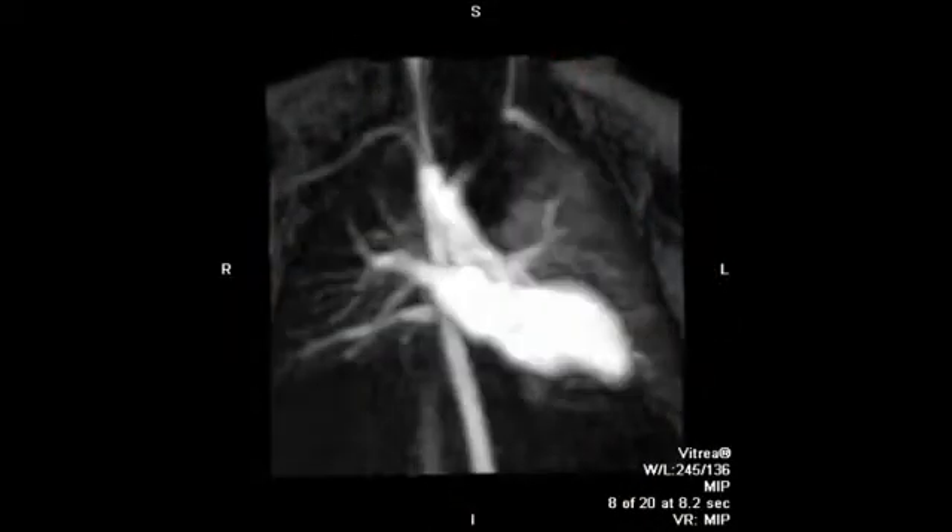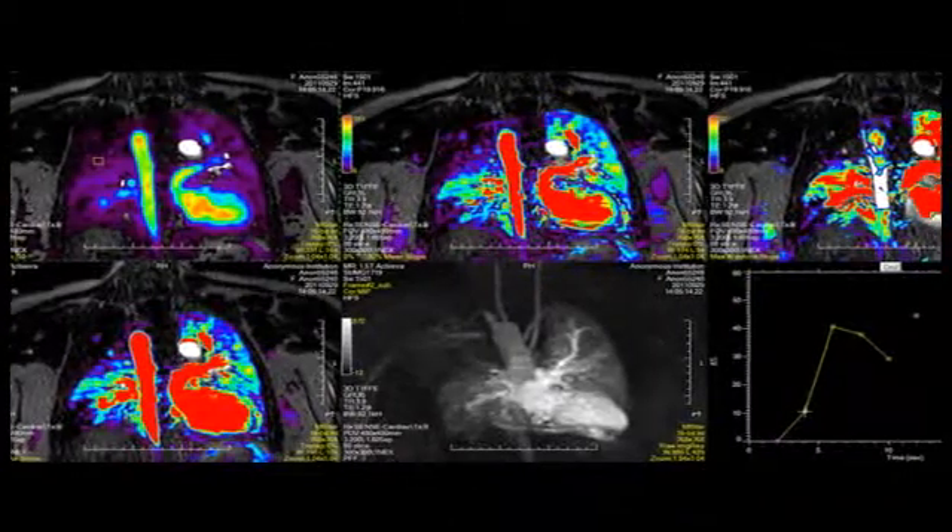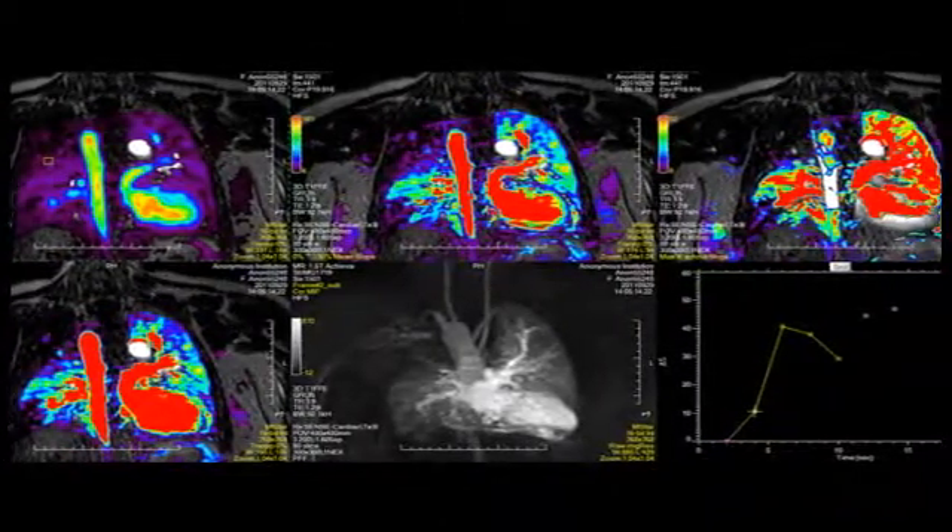One more example would be our pulmonary first pass perfusion technique. In the past, or even today, patients need catheterizations with catheters placed in the heart and in the pulmonary artery in order to get these measures. We now hope to obtain these measures in a non-invasive way using MRI.